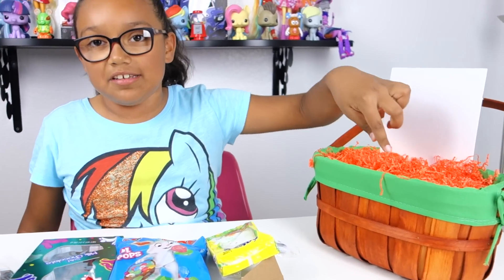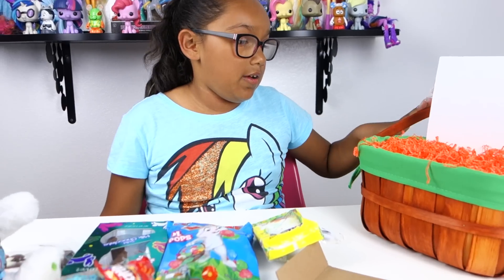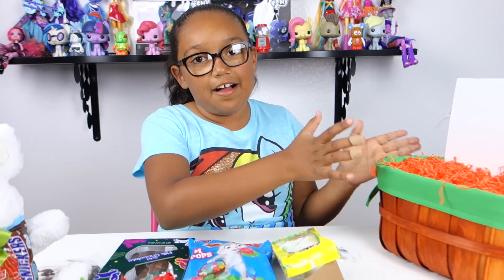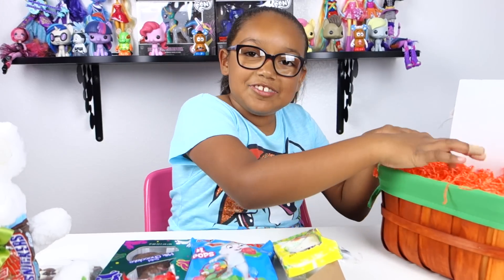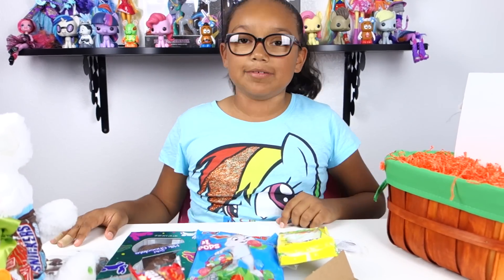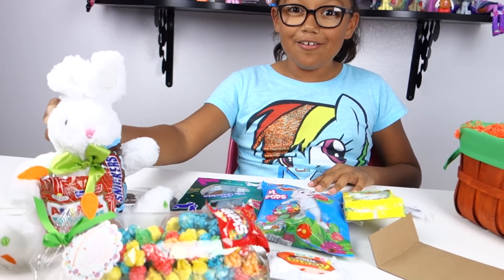The basket might look full but there's just one layer. If you get the one I have, beware — if you take it out all at once this stuff is going to go everywhere because there's a lot of tape. That's a lot of candy and this bunny is so soft, I can't take it!